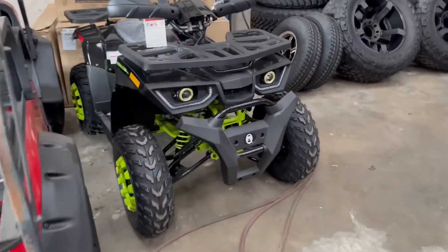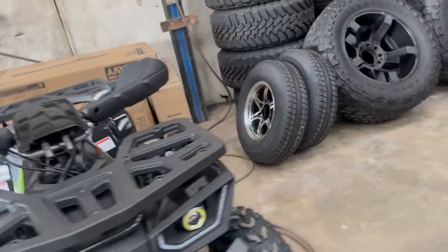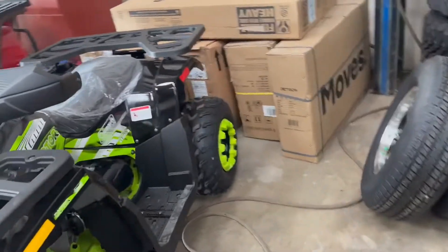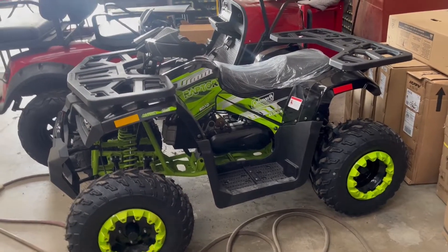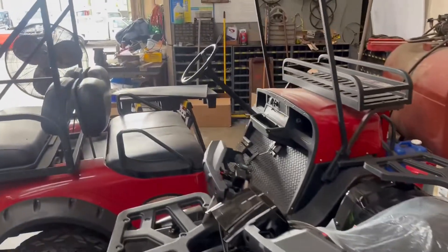Still got a few of the brand new four-wheelers in stock — these Colemans. We've actually used and abused them pretty good; they're actually really nice ATVs. Bad Boy Buggy over there.